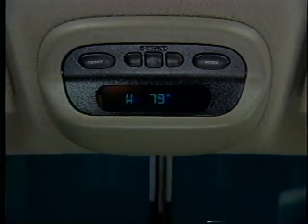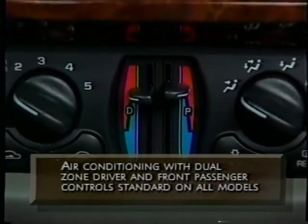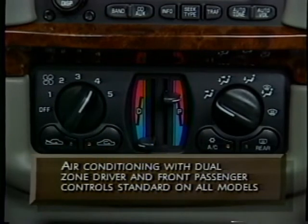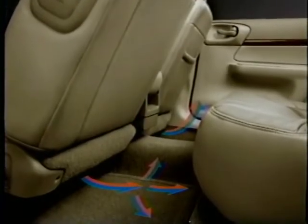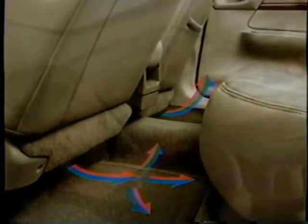That package is included with Impala LS models equipped with the 1SC preferred equipment group. Air conditioning is standard on every Impala. And here's a great feature available on Impala that you may not even find on the competition: separate, dual-zone temperature controls for the driver and front passenger that help make Impala's cabin even more comfortable. Rear seat passengers will stay warm on chilly days, thanks to heat ducts that direct warm air to Impala's rear seat. Both Impala LS and Sedan are available with an electrically operated sunroof that tilts and slides.